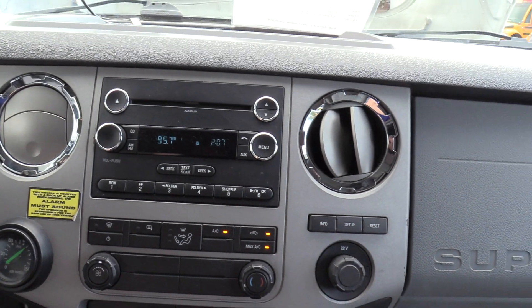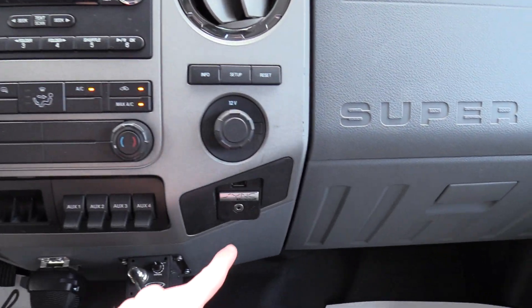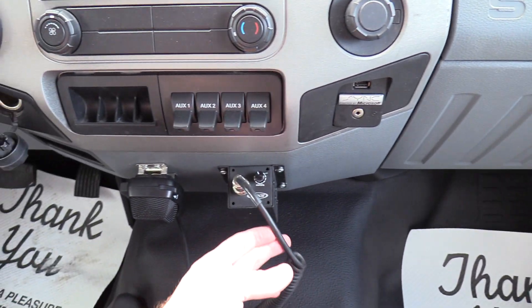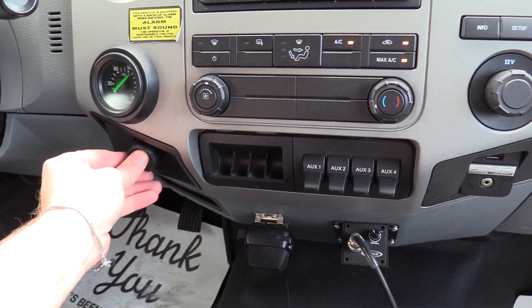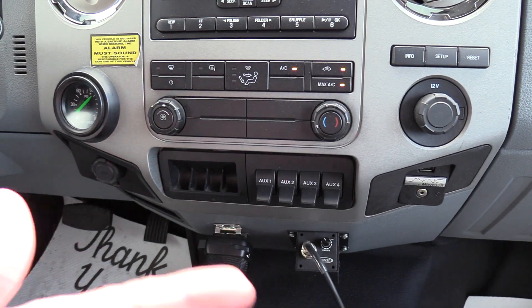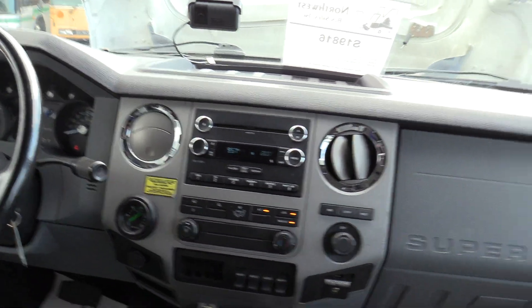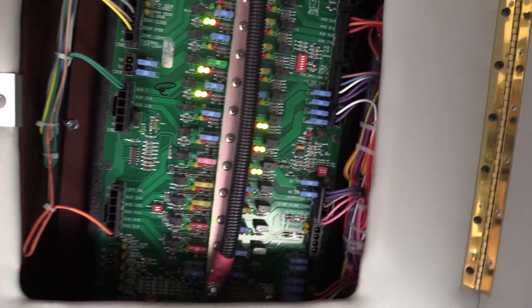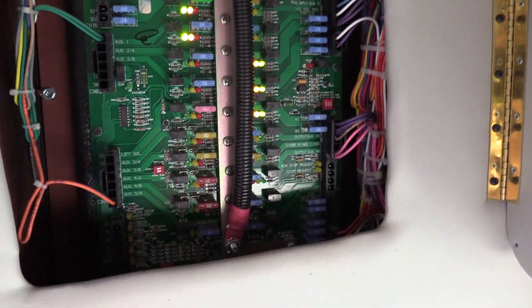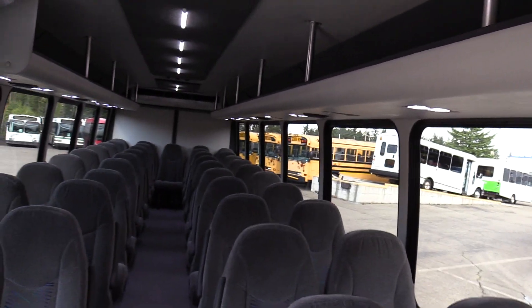Down here there's a Ford OEM stereo — AM, FM, CD — with an aux input if you want to plug in a phone, and a PA mic integrated into that. A couple of 12-volt ports, and then the climate controls for your driver and co-pilot, just like you'd see in a car — very easy to use. Up here there's your control panel with troubleshooting LEDs, fuses, and relays, all in one easy spot — very easy for your mechanics to access.